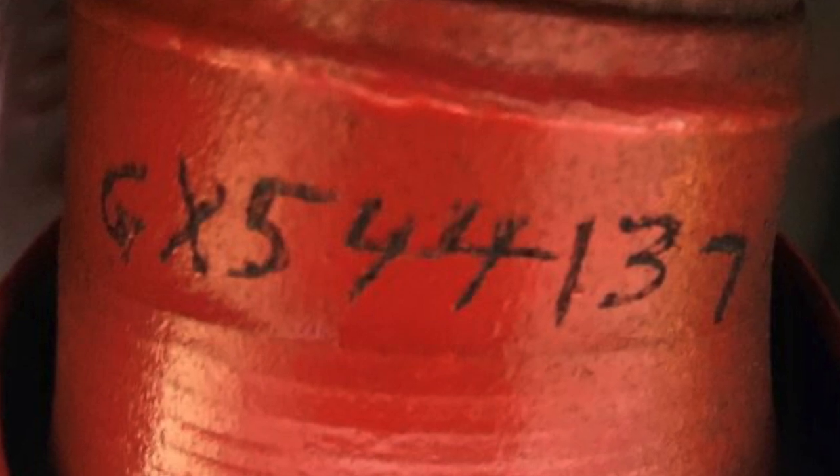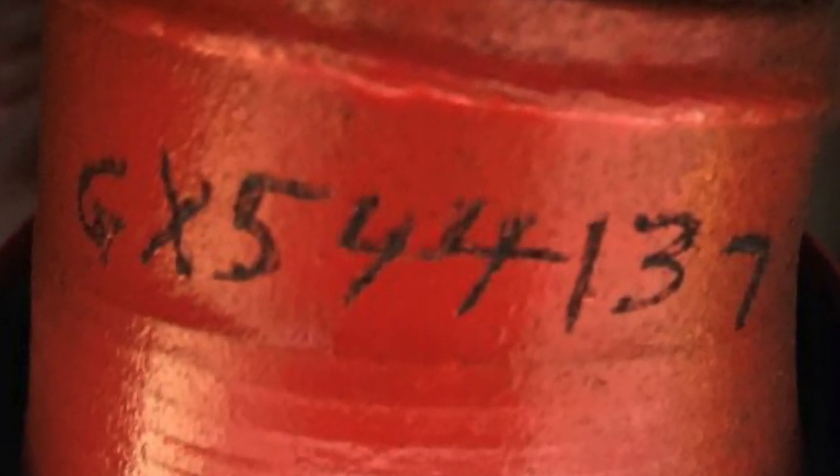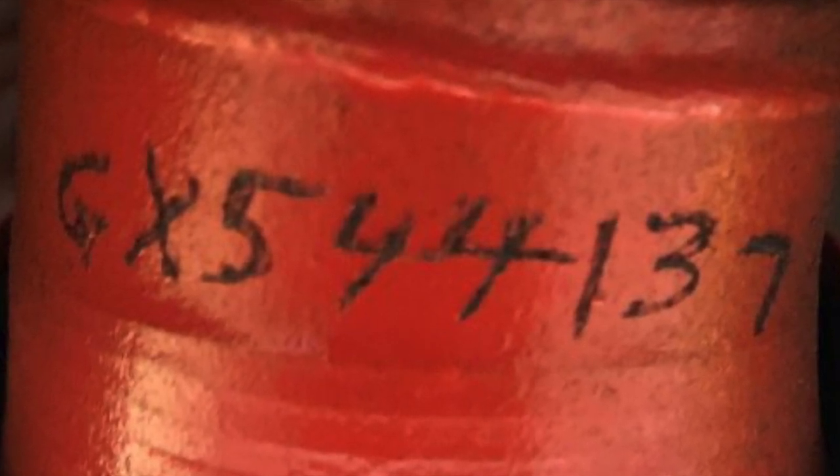But you can make converters less appealing to thieves. With an engraving tool that costs $25 to $65, you can etch the last eight digits of your car's identification number on the converter.